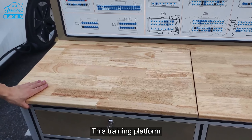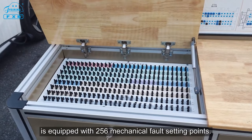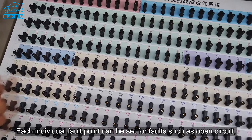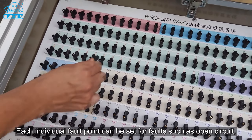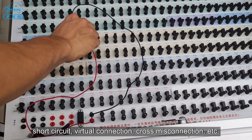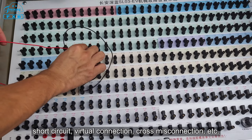This training platform is equipped with 256 mechanical fault setting points. Each individual fault point can be set for faults such as open circuit, short circuit, virtual connection, cross-miss connection, and so on.